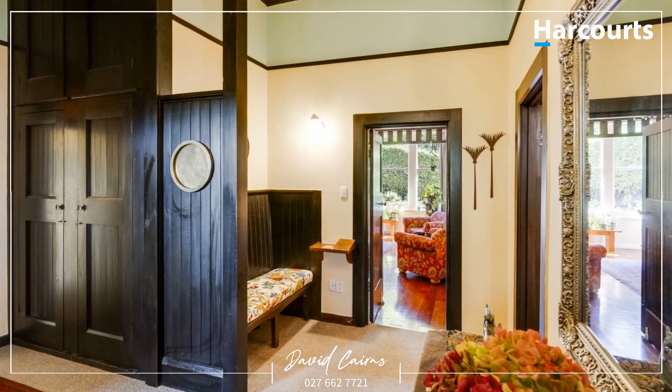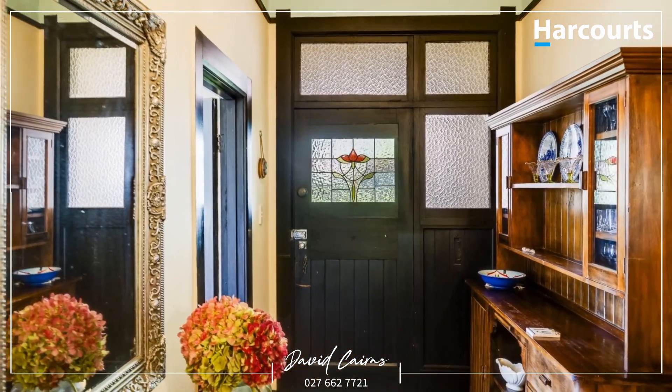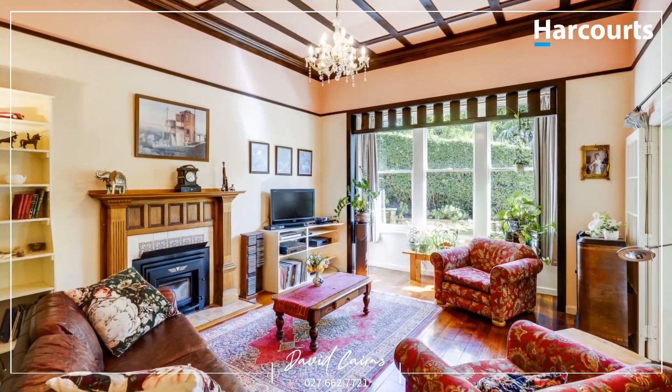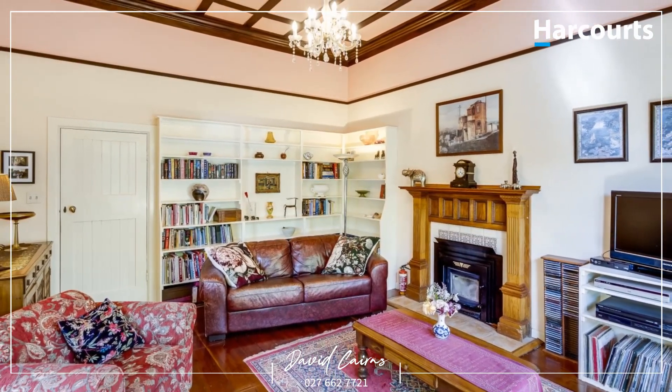The interior is welcoming with timeless embellishments. The living area provides a relaxed sanctuary from the world outside. Here, sitting in front of the fire, is a cosy treat.